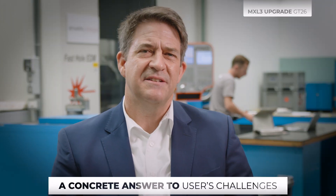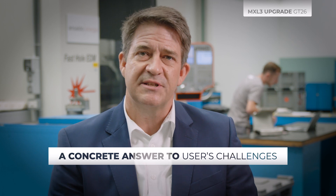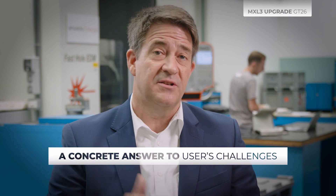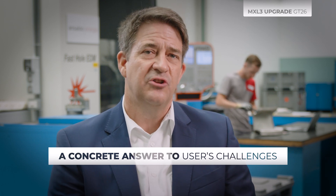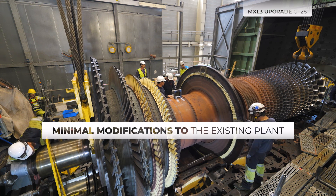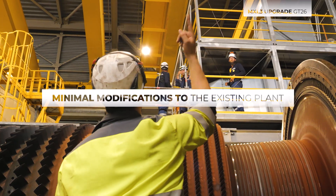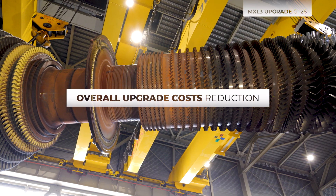The MXL3 upgrade enhances the availability, flexibility, and performance of the F-Class GT26 to today's H-Class levels by integrating proven H-Class technology developments. Due to its optimized scope, the GT26 MXL3 upgrade requires only minimal modifications to the existing plant configurations, thus reducing the overall upgrade costs and the needed outage duration.